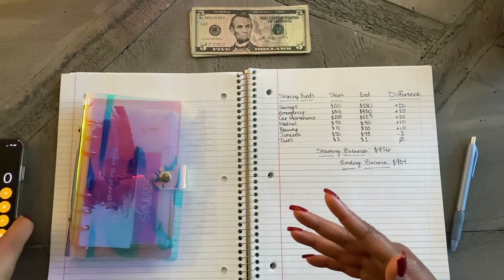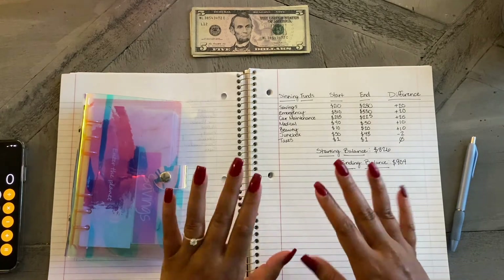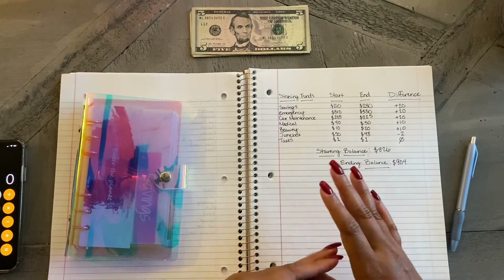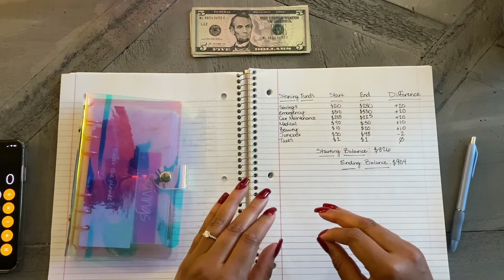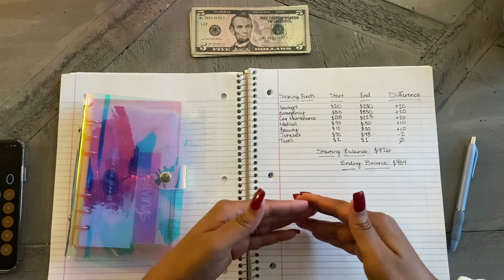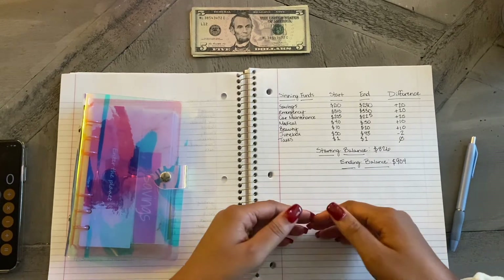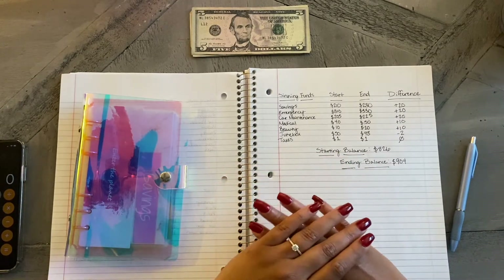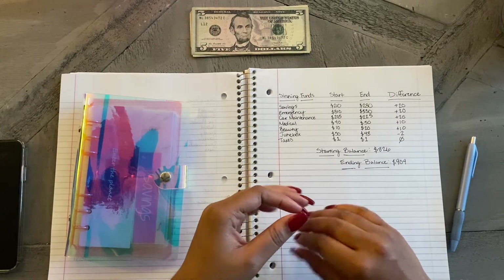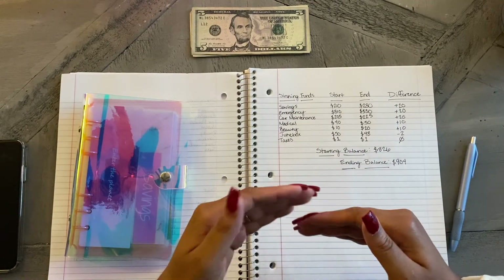I know a lot of people for their sinking funds updates save a lot — and that's realistic because that's the money they have coming in and the budget they're working with. But for my lower-income people, or people who have to stretch their budget very thin, this is something that you would kind of see. This is a more realistic picture of what your budget might look like if you are lower income. It's a great inspiration seeing other people's sinking funds where they've saved thousands of dollars — it's super motivating. But when you do your own update, don't be discouraged if you feel like you're not saving a lot, because at the end of the day you're still saving and it builds over time.